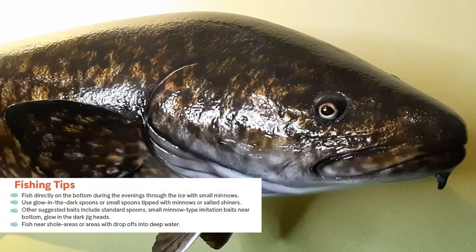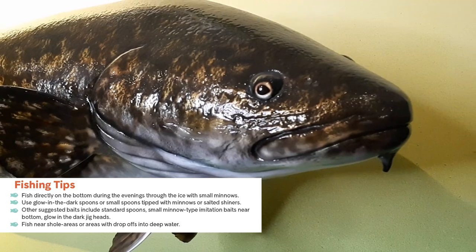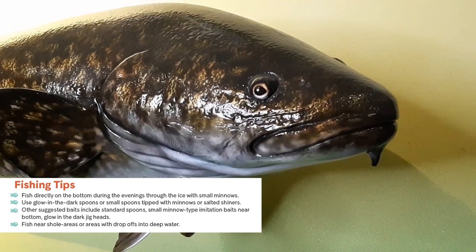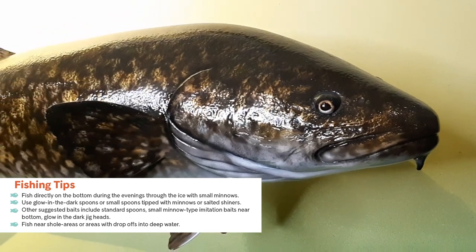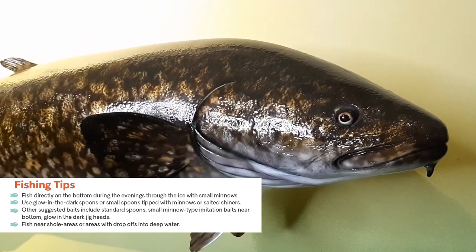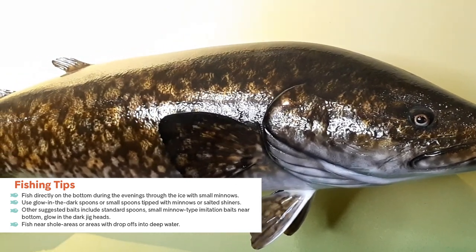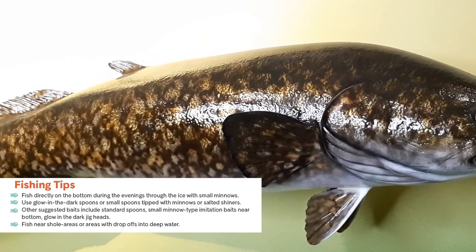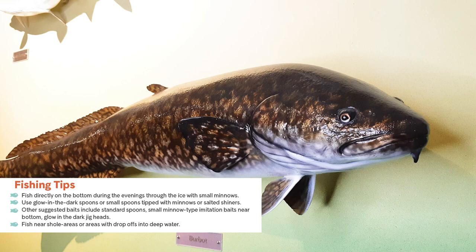Most burbot are caught accidentally by ice fishing anglers who are fishing for other species such as lake trout. The most effective way to catch a burbot is to fish directly on the bottom during the evenings through the ice with small minnows. You can also use glow-in-the-dark spoons or small spoons tipped with minnows or salted shiners. Other suggested baits include standard spoons, small minnow type imitation baits, or glow-in-the-dark jig heads. You could also target near shoal areas or areas with drop-offs into deep water. During the open water season, concentrate on the deeper parts of the lake and fish directly on the bottom using minnows.